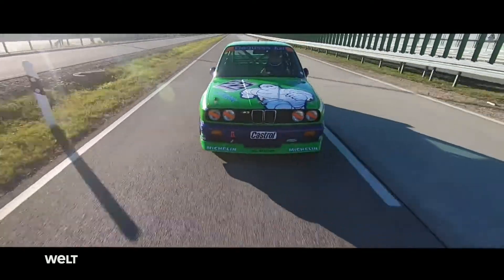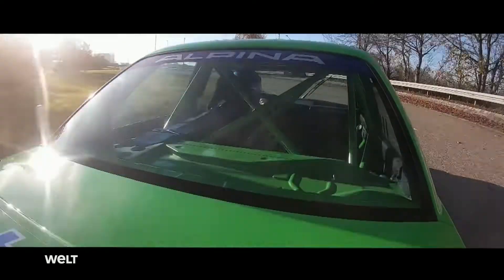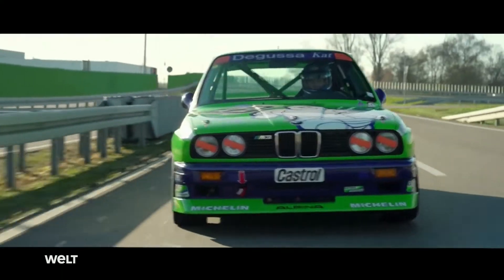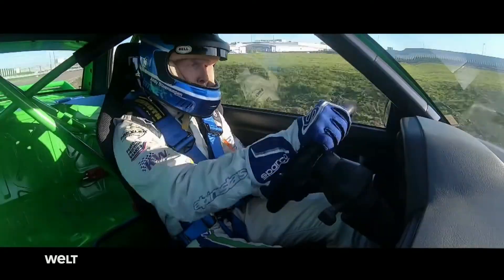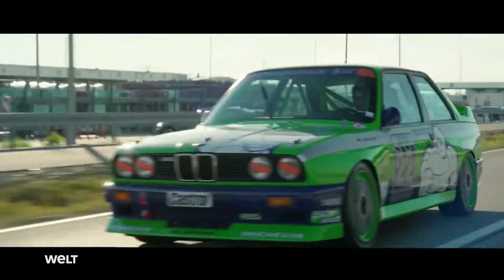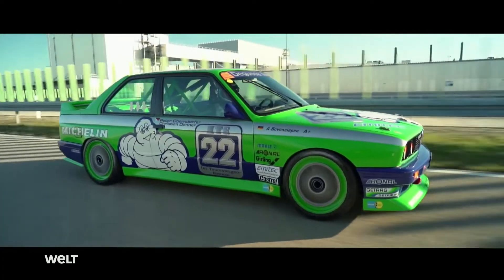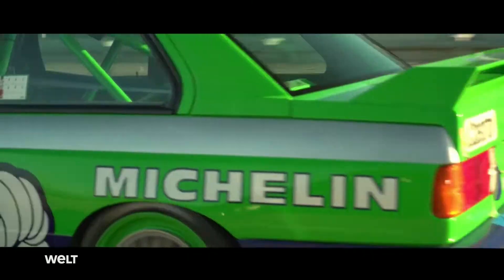When an Alpina M3 E30 DTM with more than 300 horsepower flies over the asphalt like that, one person isn't far away — ex-race driver Andy Bolfenseepen. He knows the touring car from 1988 like the back of his hand. No ABS, no power steering, no brake booster, but the first of its kind with a metal catalytic converter.